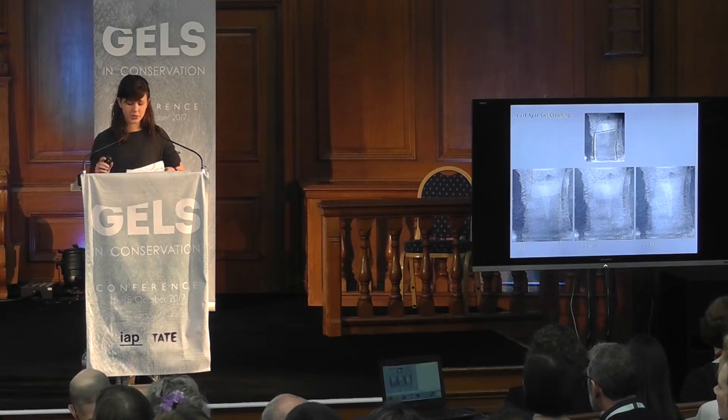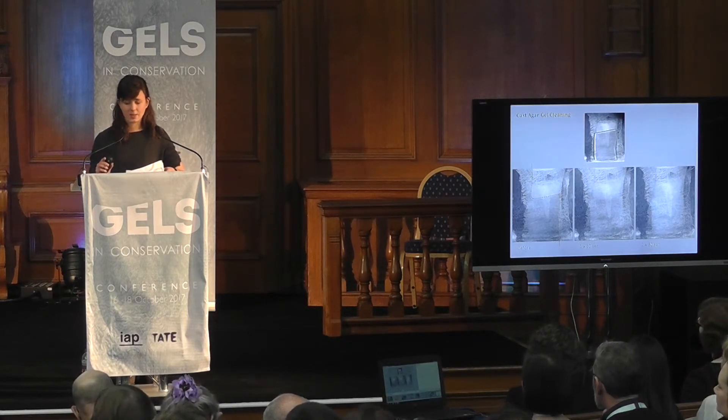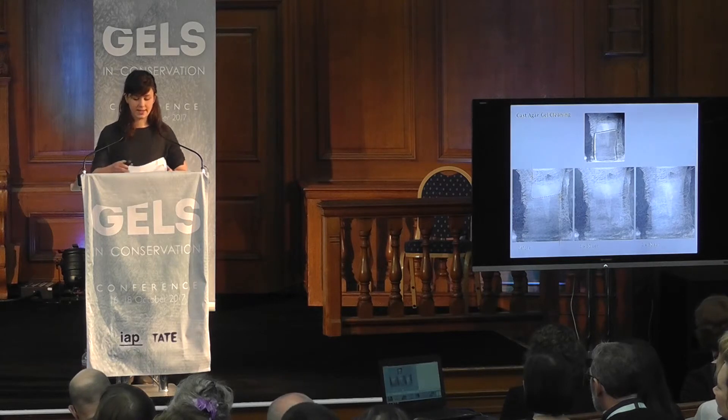The 3% concentration produced a gel with the ability to conform to the surface texture, unlike higher concentrations, but had better water retention than a 2% concentration, which released water too readily. We found that the gel does dry out over time naturally, and thus smaller sheets were cast in order to maintain consistency.